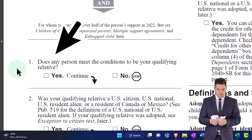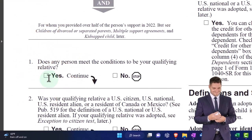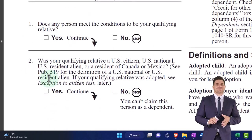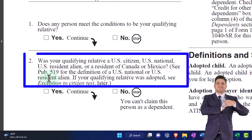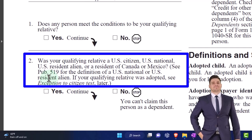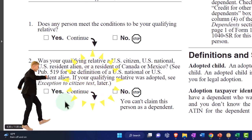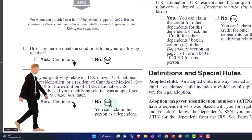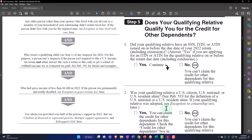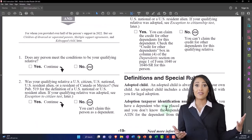Does the person meet the conditions to be a qualifying relative? If yes, we move on. If no, we stop. So was your qualifying relative a U.S. citizen, U.S. national, U.S. resident alien, or a resident of Canada or Mexico? See Publication 519 for more detail. If yes, move on. If no, you can't claim this person as a dependent.